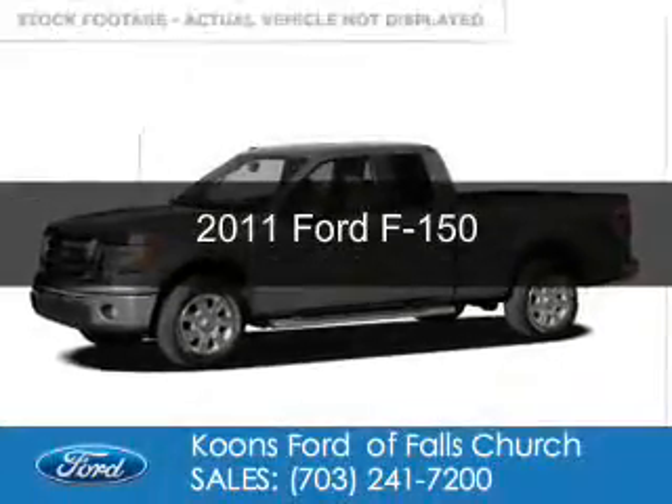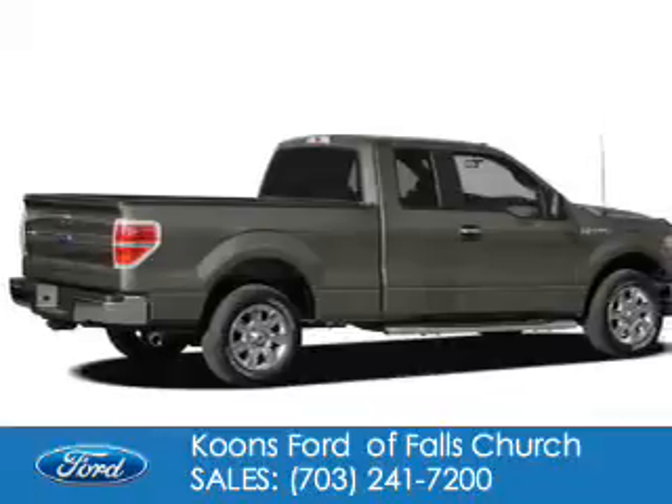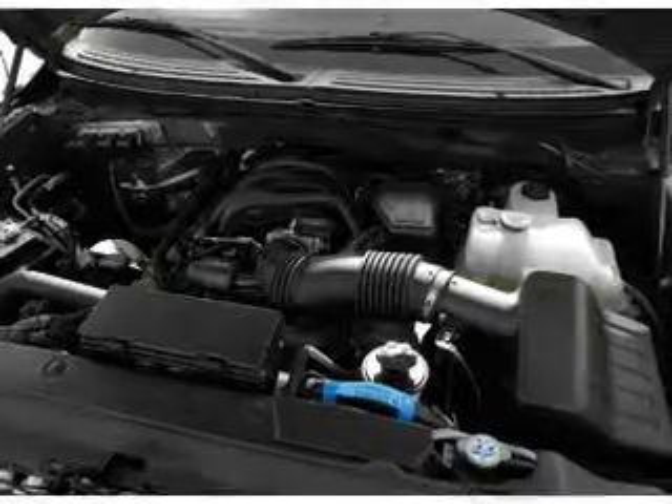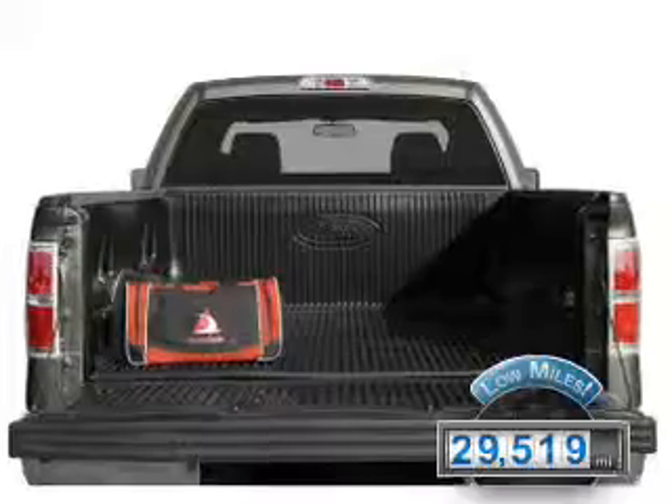This is a used 2011 Ford F-150, powered by rear wheel drive, a 3.7 liter 6-cylinder engine, and a 6-speed automatic transmission. With fewer than 30,000 miles, this vehicle has a long road ahead.